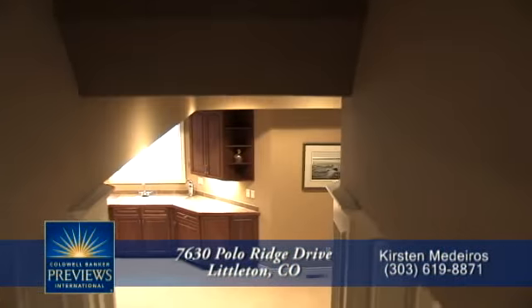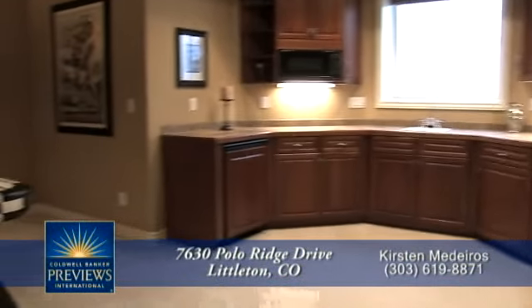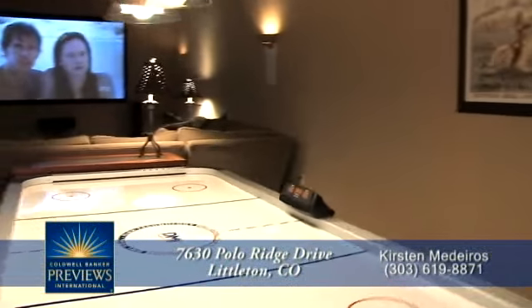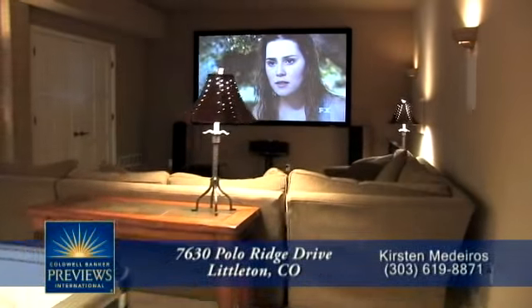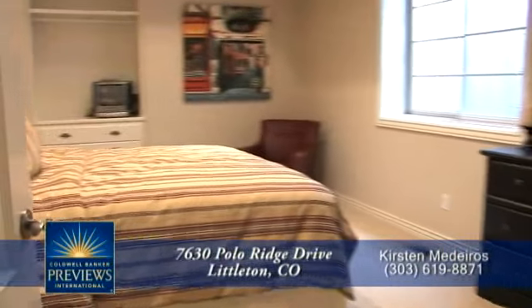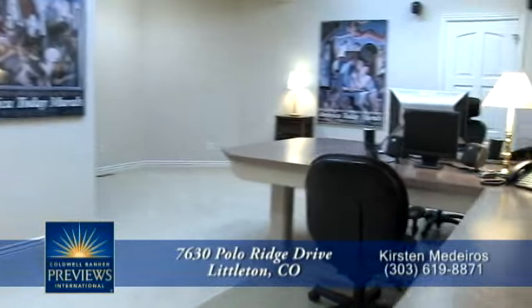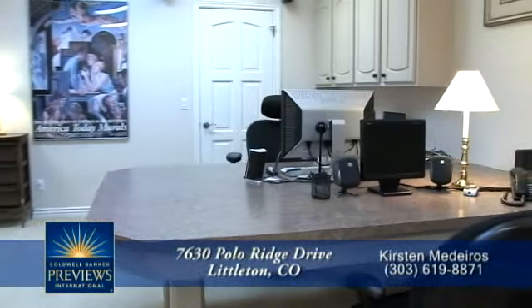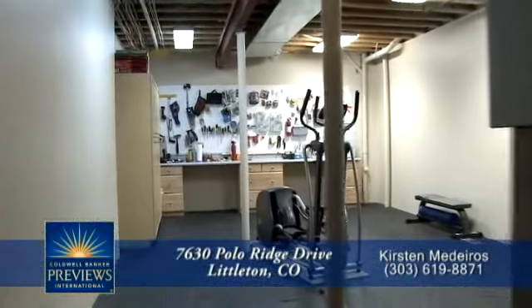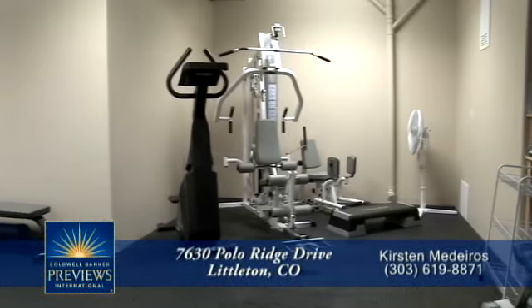As we head down to the lower level, you first come to a built-in wet bar with refrigerator and microwave. You'll like being able to easily grab a beer or microwave some popcorn while you play a game of pool or air hockey, or take in a movie in the home theater. There are two other bedrooms on this level, one of which is currently being used as a home office with a built-in desk and plenty of storage. Finally, there's a multi-purpose room on the lower level being used as a shop and workout room with padded flooring.